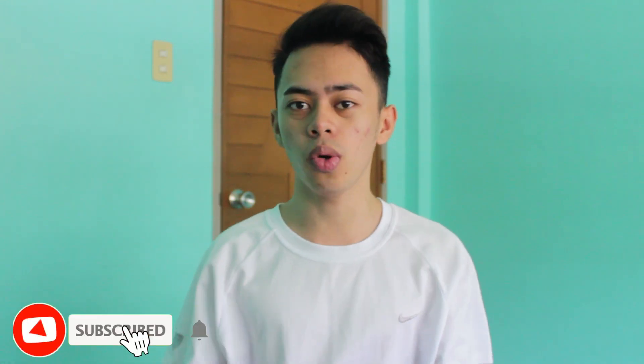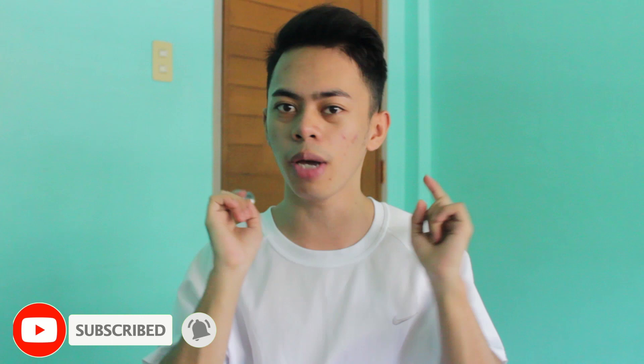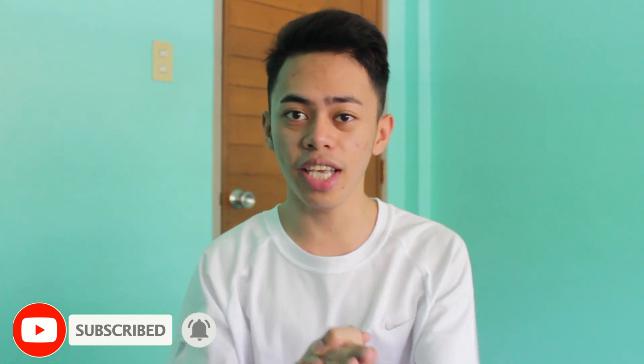Hi guys, welcome back to my channel. If you're new, please subscribe down below so you'll be notified whenever I post a new video. For today's video, mag-review ako ng isang skincare product — papakita ko lang sa inyo isang skincare product na gusto kong itry o gamitin at bigyan review kung okay ba sya or hiyang ba sya sa akin.